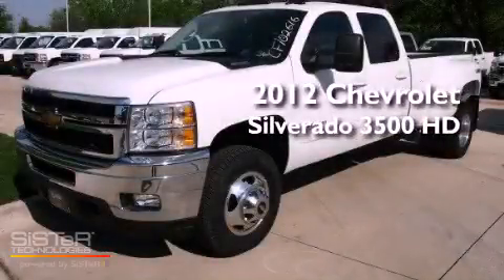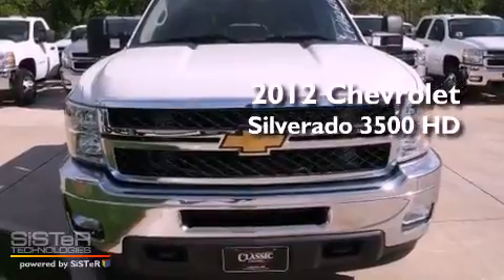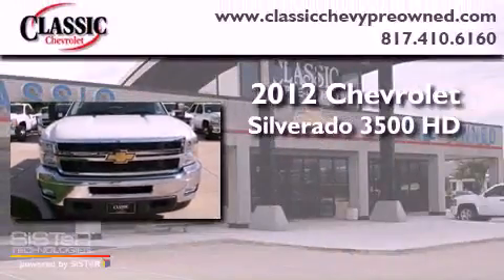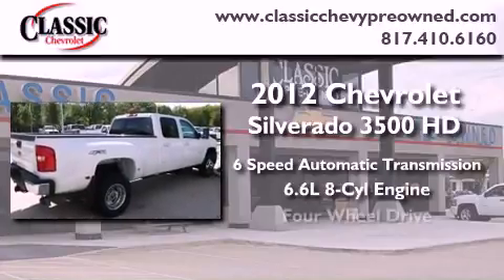This is a brand new 2012 Chevrolet Silverado 3500 HD. This vehicle has seating for 5 adults, a 6.6 liter V8, and 4-wheel drive.